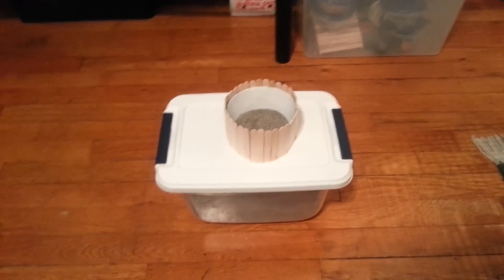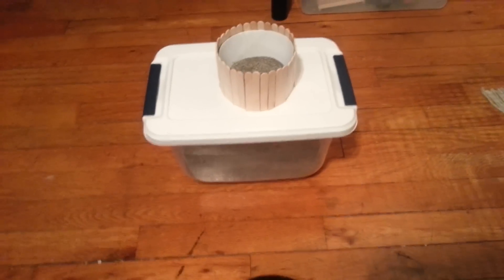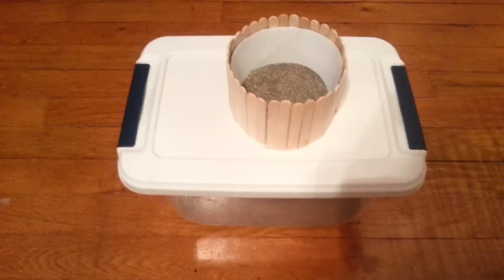Hi guys, Devon Scrib here, and I just want to do a video on sand bathing and Syrian hamsters. Not all Syrians like to do sand baths, but Forrest just happens to love it.